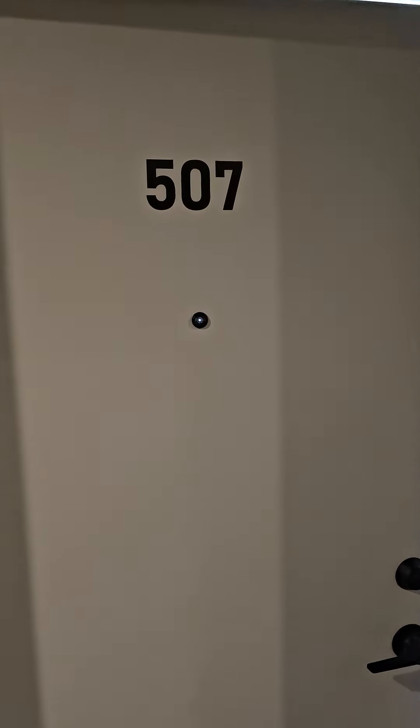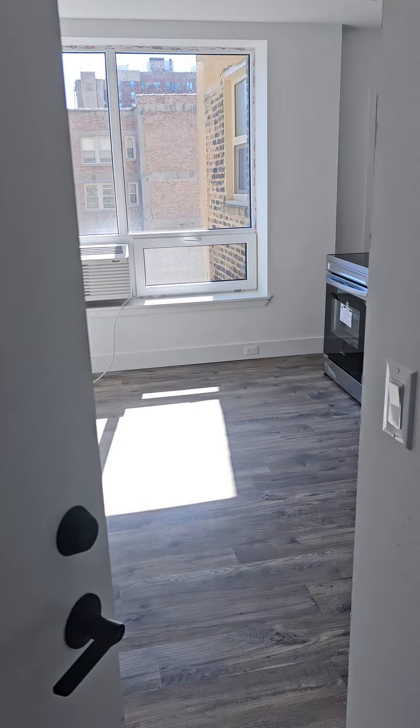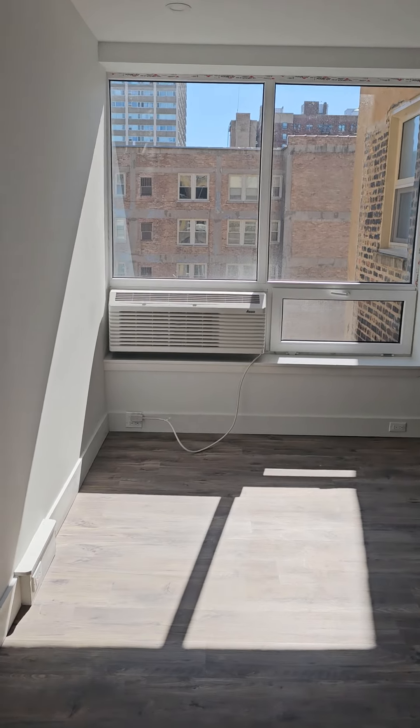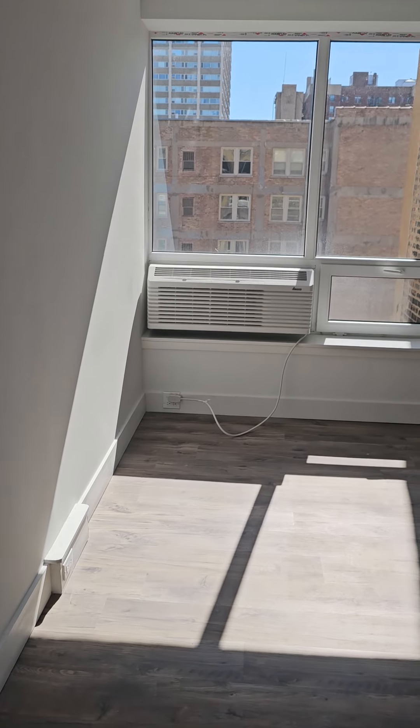This is a tour for unit 507 at 941 West Carmen. Lots of beautiful light coming in the minute you open the door, at this time of day which is 9:30 a.m.